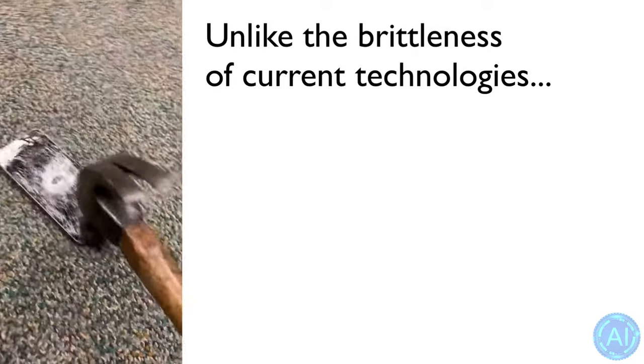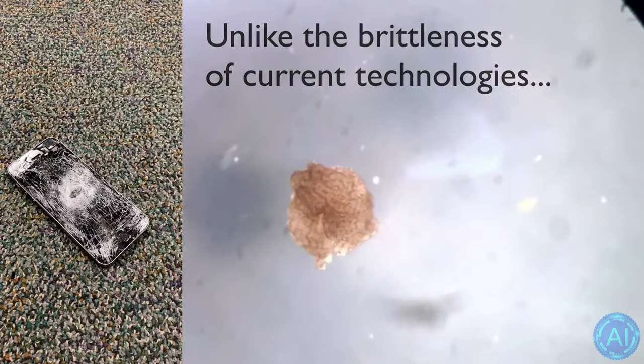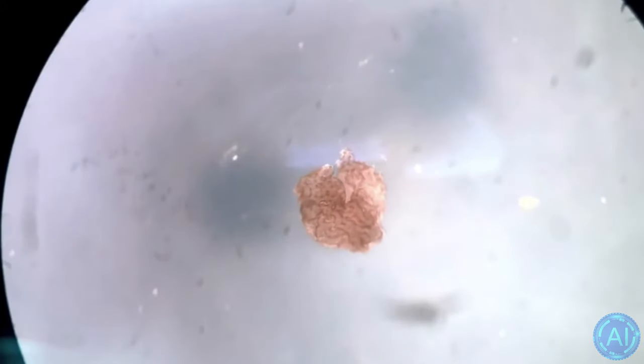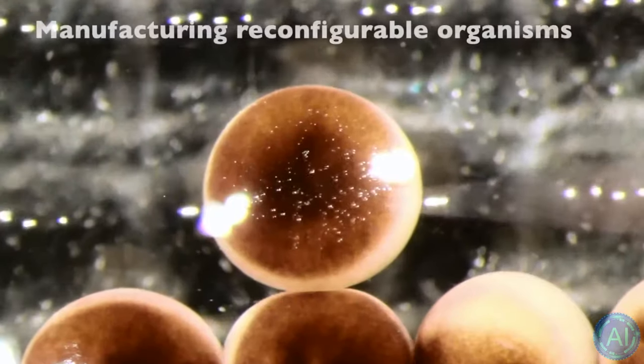The latest Xenobots were also exceptionally proficient at healing and would close the majority of a severe full-length damage half their thickness within five minutes of injury. All damaged bots were able to eventually heal the injury, restore their shape, and resume their job as before. Unlike plastic and metal robots, the cells in a biological bot can consume and break down chemicals, and work like small factories secreting and synthesizing proteins and chemicals.